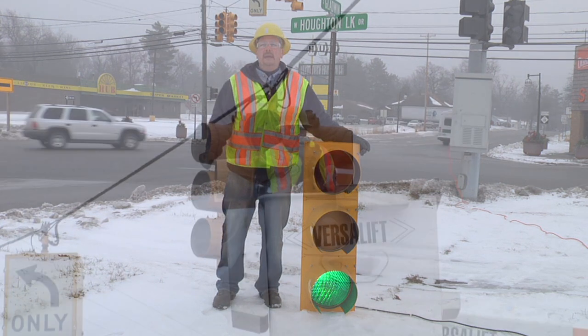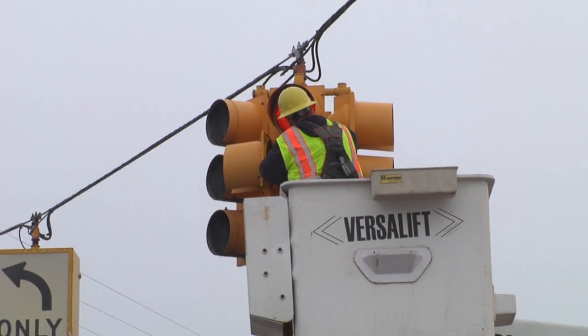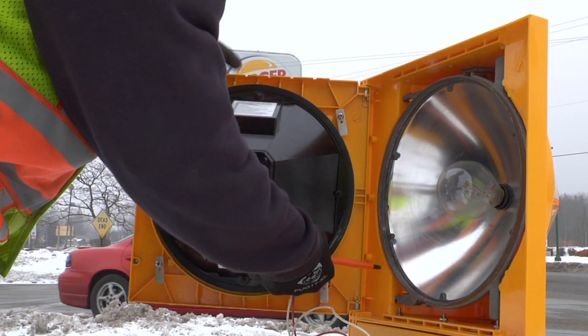That tells you the savings on the electricity alone. We also have a reason to go with these LEDs: instead of changing this bulb every year, which is about a 10,000-hour lamp, we are changing the LEDs about every 10 years.